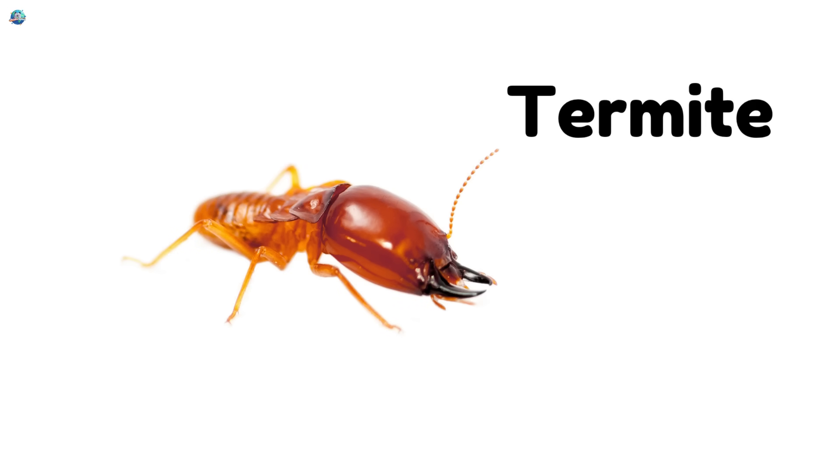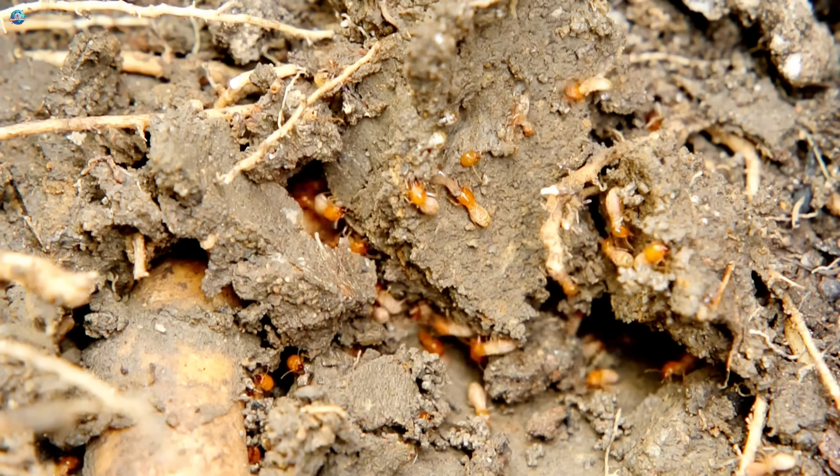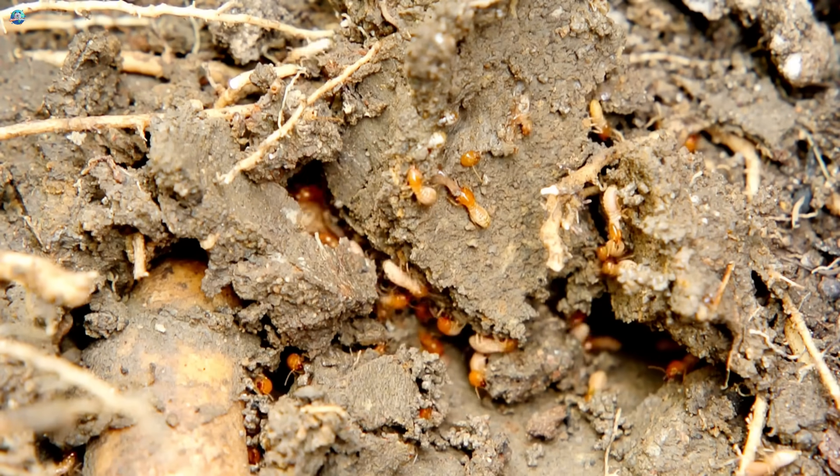Termite. Termites eat wood and live in huge groups underground or inside trees.